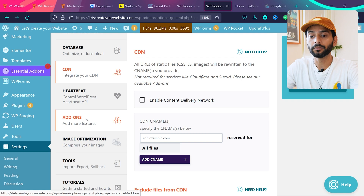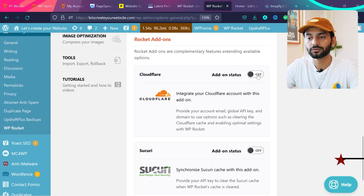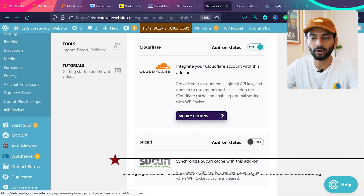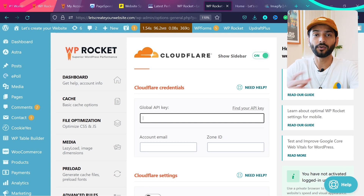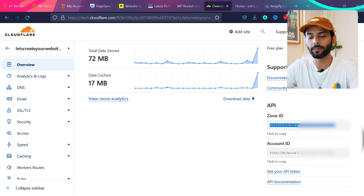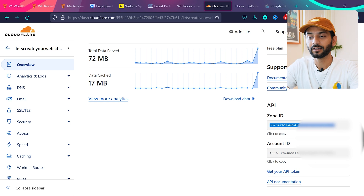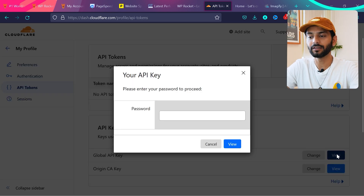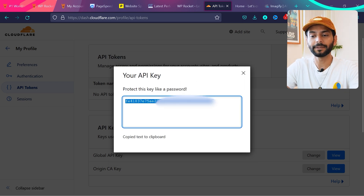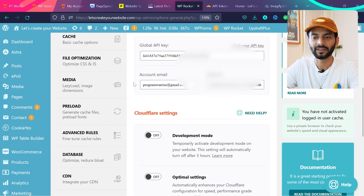To use Cloudflare CDN, click on Add-ons and enable the Cloudflare option. Click Modify Option — you'll need to enter your Global API Key, email, and Zone ID. Create a free account on Cloudflare, log in, and you'll see your Zone ID — copy and paste it. Enter your associated email, then for the Global API Key click 'Get your API token,' then 'Global API Key,' enter your password and click View. Copy the API key, paste it into WP Rocket, scroll down, and click Save Changes.